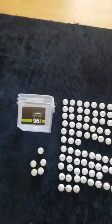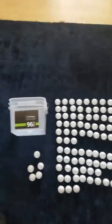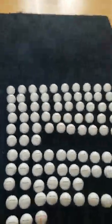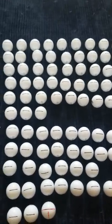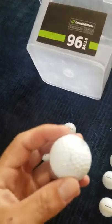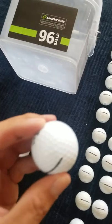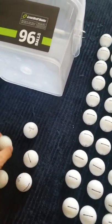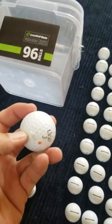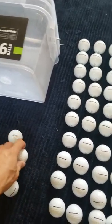I got my 96 golf balls from lostgolfballs.com. These are used balls and they're in great condition. The only four that I've seen with blemishes — this one right here had a little scuff mark on it, and that one also had a scuff mark.